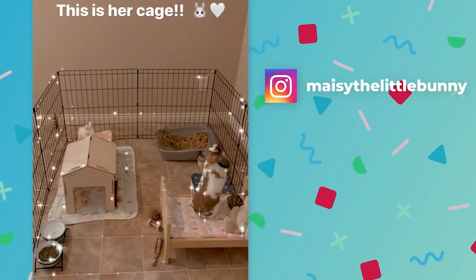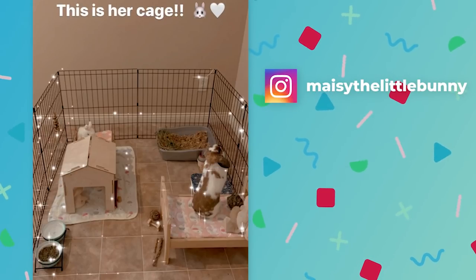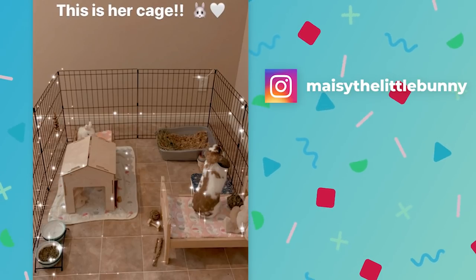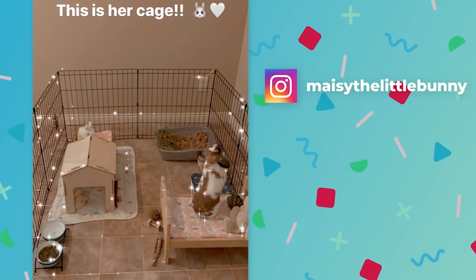This next setup is a four by four x-pen, and her Instagram is Maisie the little bunny. She did mention that the rabbit is too young to be spayed, so it still eats pellets, which is why there's pellets in the cage. I don't personally recommend feeding pellets to adult bunnies — I have a video all about rabbit diets you can check out. Because she's not spayed, she also can't be bonded. You can't bond a rabbit until they're spayed or neutered.